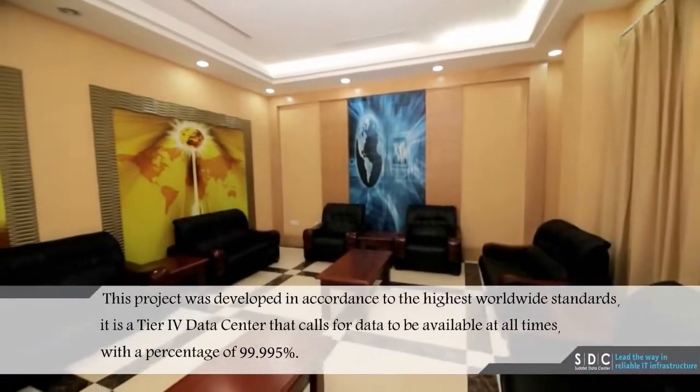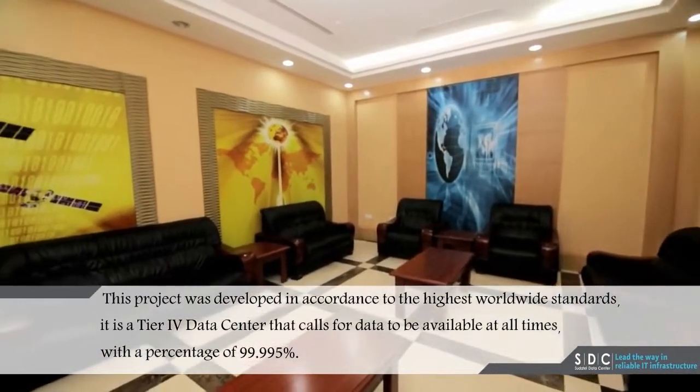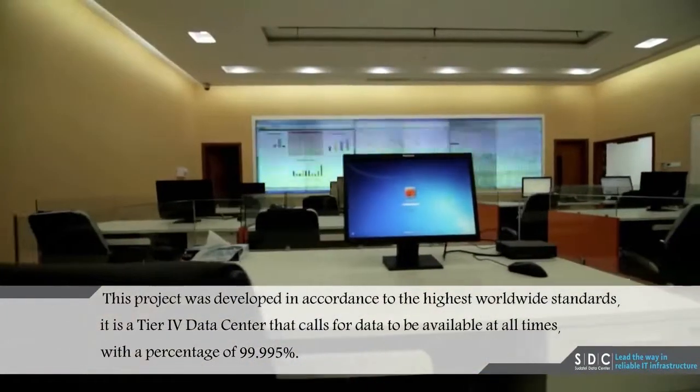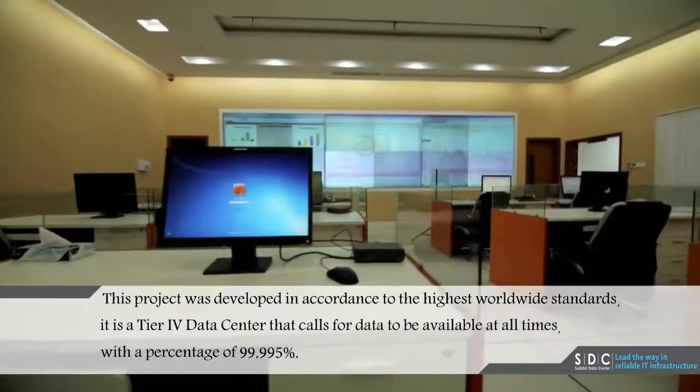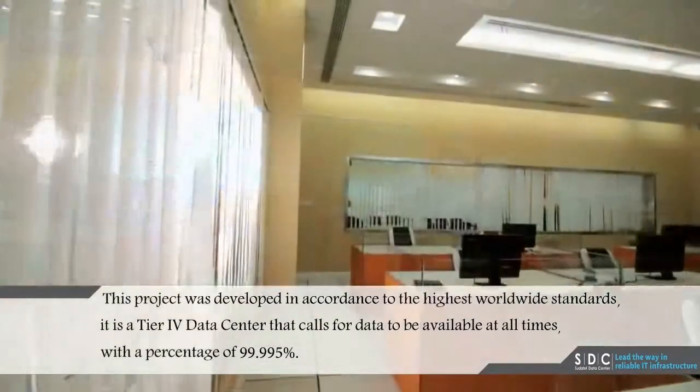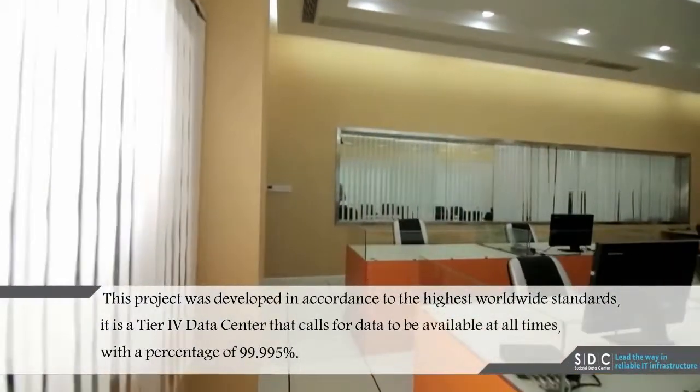This project was developed in accordance with the highest worldwide standards. It is a Tier 4 data center that calls for data to be available at all times, with a percentage of 99.995%. So join us in exploring the center.